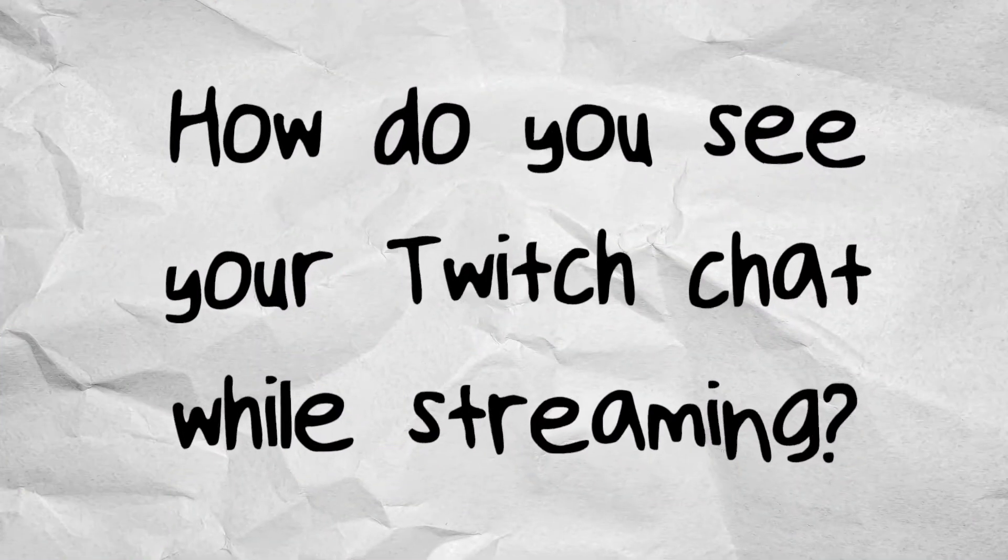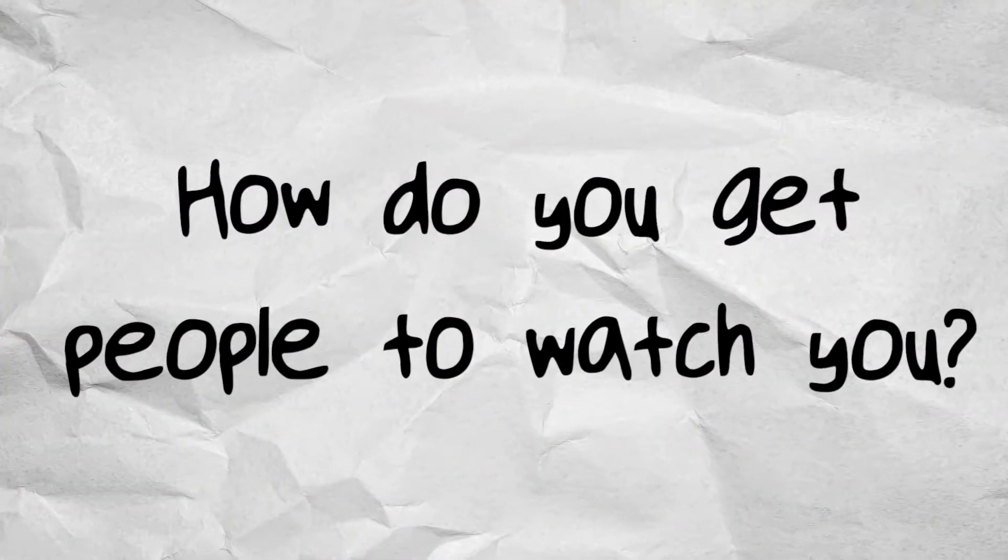How do you see your Twitch chat while streaming? You prop up your phone or tablet right in front of you, open the Twitch app, and just read your chat from your phone — easiest way I can think of. But it doesn't matter if you can see your Twitch chat if nobody's in it. How do you get people to watch you?